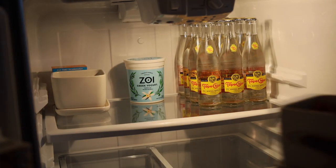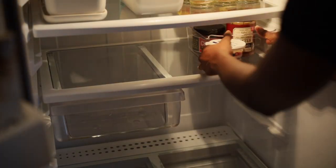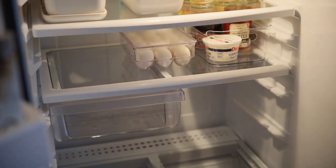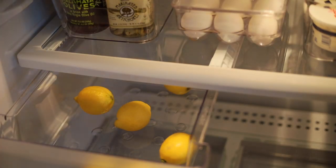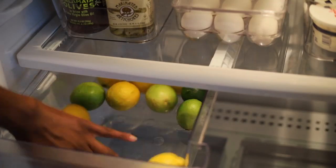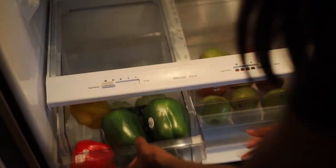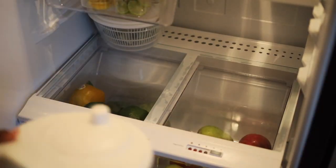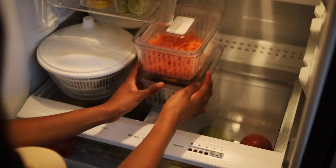On the first shelf I added my fruit as well as yogurt that can be used for parfaits and smoothies. On the second shelf I added my condiment bins and eggs. In a small drawer I added all the lemons and limes I use for drinks and meals. In the bottom two drawers I added fruits and veggies that I don't pre-cut. On the bottom shelf I added my salad spinners, veggie bins, and prepped food.